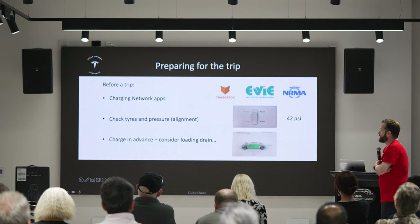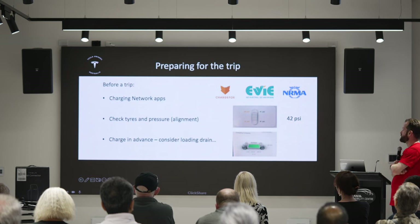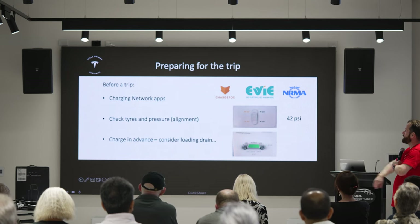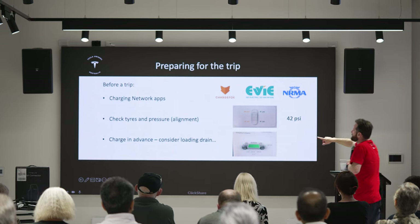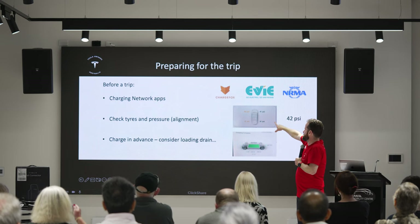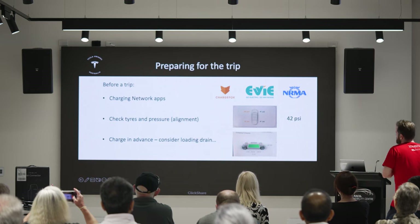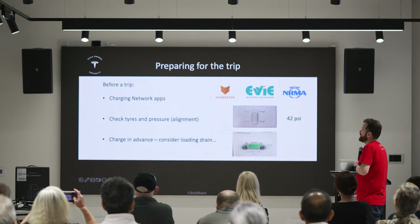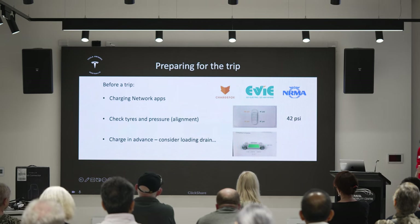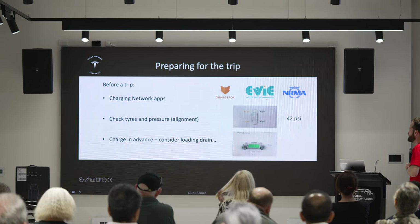Check your tyre pressure and make sure your tyres have plenty of tread and are wearing evenly. The car screen will show tyre pressure numbers going orange when low. And just remember to plug the car in the night before so you leave fully charged, and remember to slide the charge limit up to 100% the day before your trip.